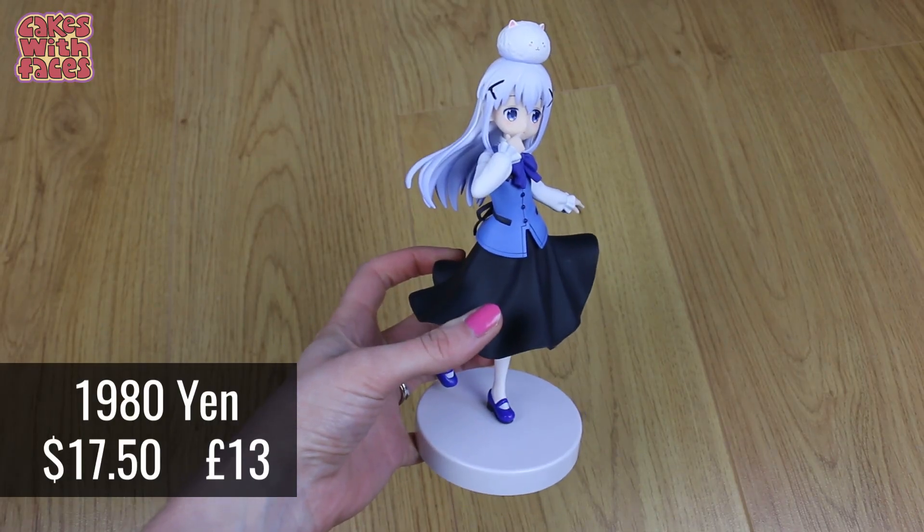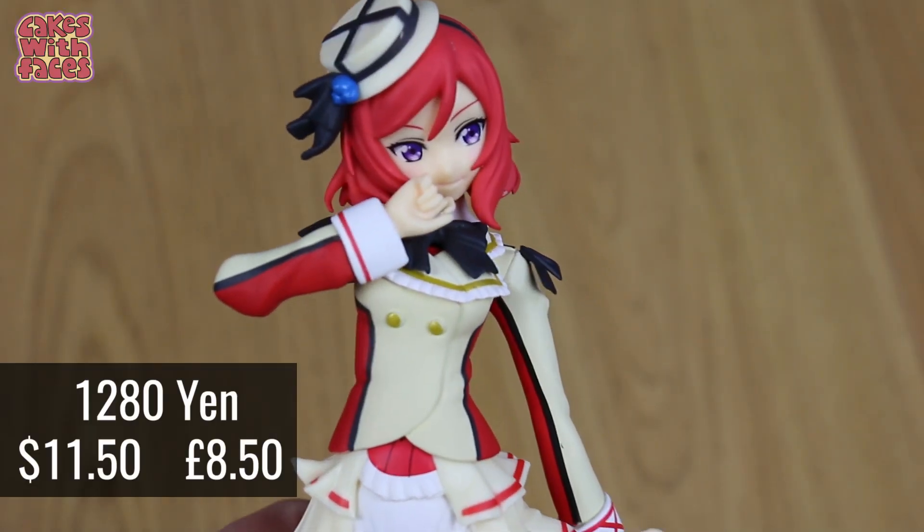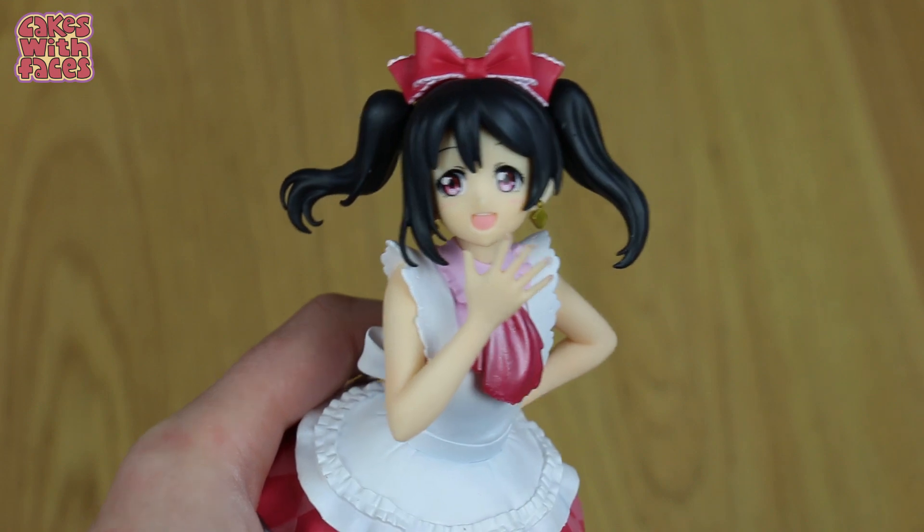The first one is Hatsune Miku, and she's in a really cool outfit with glasses. I also got Chino from Is the Order a Rabbit, which I've been watching on Crunchyroll. The other figures I got were all from Love Live — I got my favourite character Maki-chan, and I also got Hanayo and Nico Nico Ni.